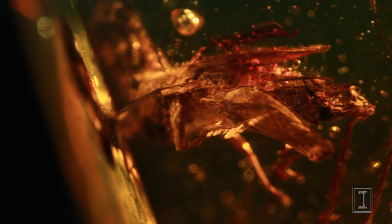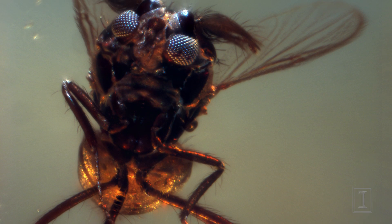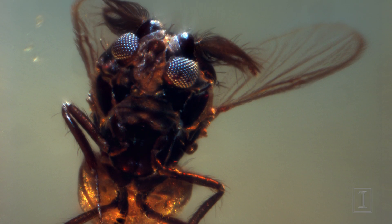Amber. This ancient fossilised tree resin offers a honey-coloured window on the distant past. Insects and the remnants of other creatures that lived millions of years ago are still visible to us thanks to amber's unique qualities.